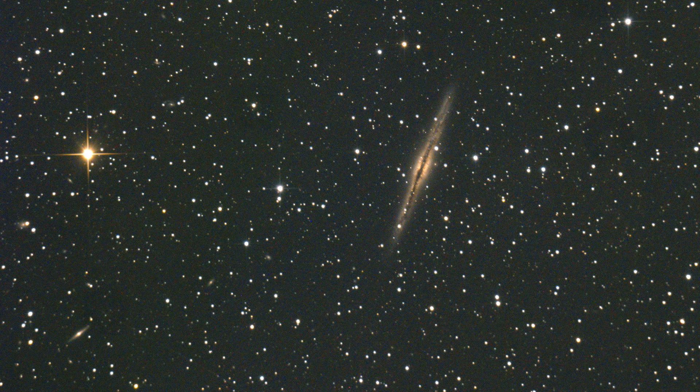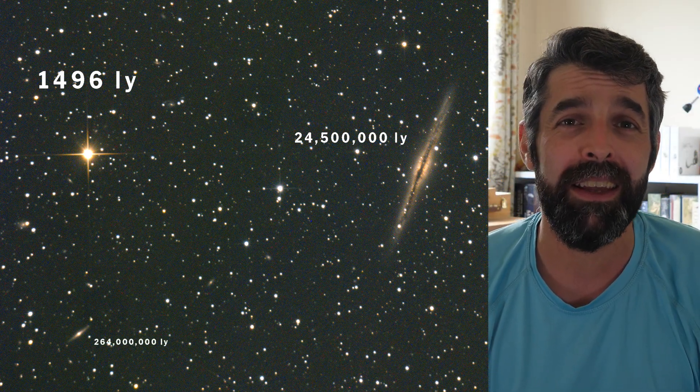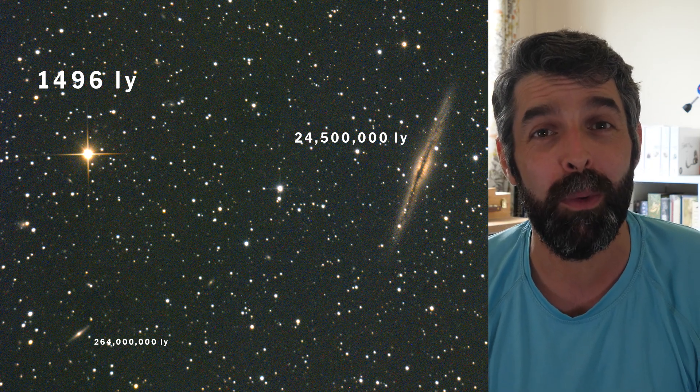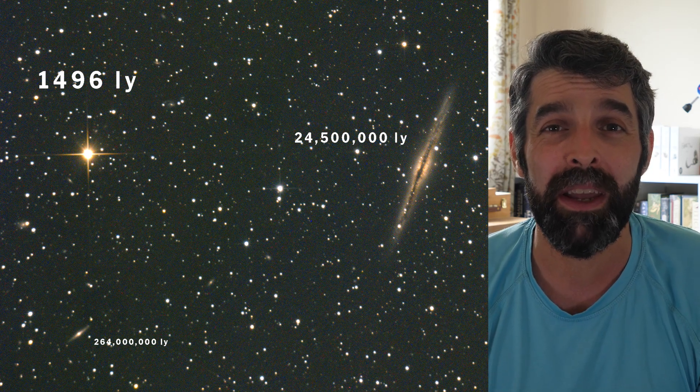Within the image you can see a lovely 6.7 magnitude orange star that you would have used to locate the galaxy — it sits at about 1,500 light years away. Then you have NGC 891 itself sitting at 24.5 million light years away. Just below it in the image you can see NGC 898, which is only 1.7 arc minutes by half an arc minute, but that galaxy is 10 times further away — somewhere between 250 and 270 million light years away. It's really interesting to see that depth within the image.